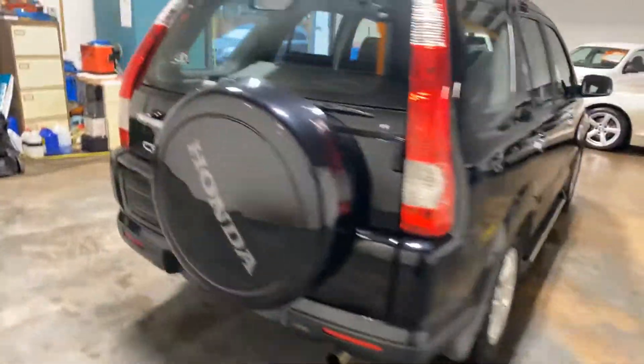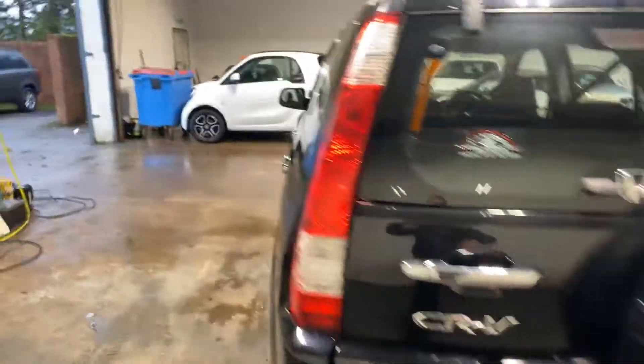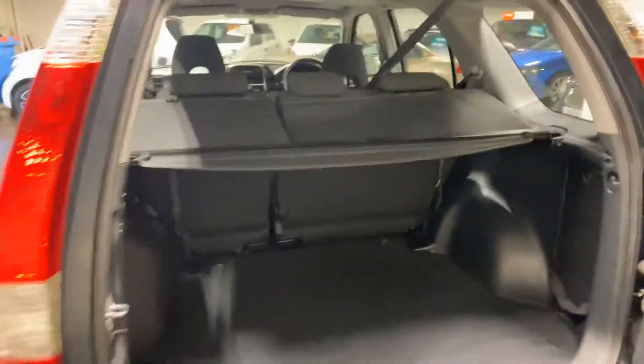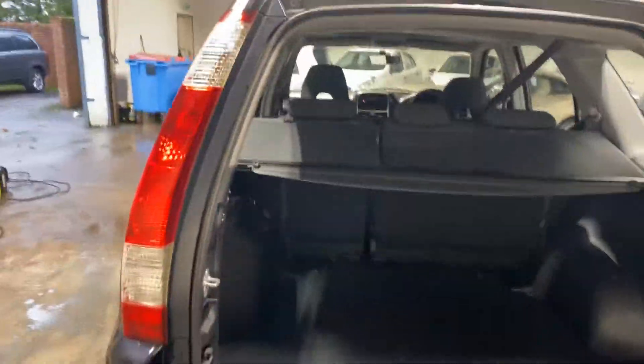I'll walk you around the side here. There's the back door. I've got the tonal cover. Under here it's got the table — the extendable table which pulls out the back. Quite a nice feature. Typical Honda.